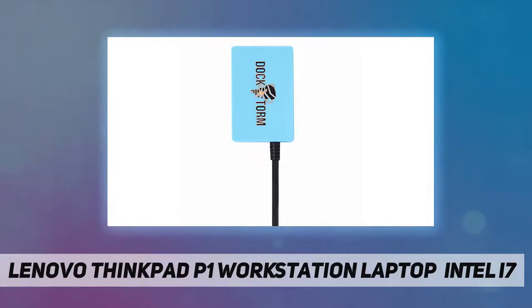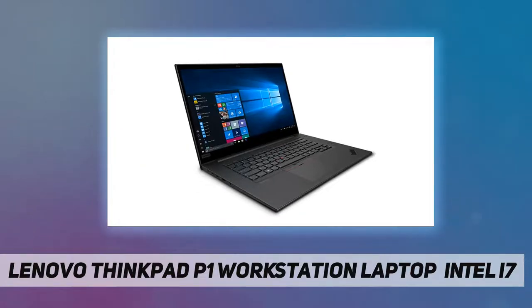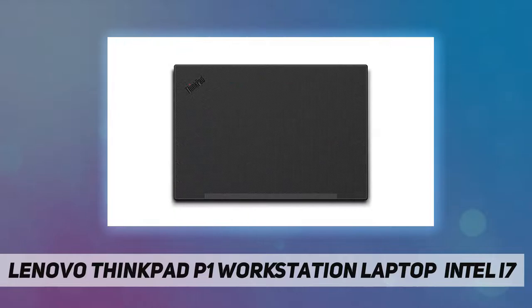Processor: Intel Core i7-10750H, 2.60 GHz. Storage: 1 terabyte PCIe SSD. Memory: 32 gigabytes DDR4 SO-DIMM. Graphics: NVIDIA Quadro T1000 Max-Q, 4 gigabytes GDDR5 dedicated graphics. Operating system: Windows 10 Pro 64-bit.